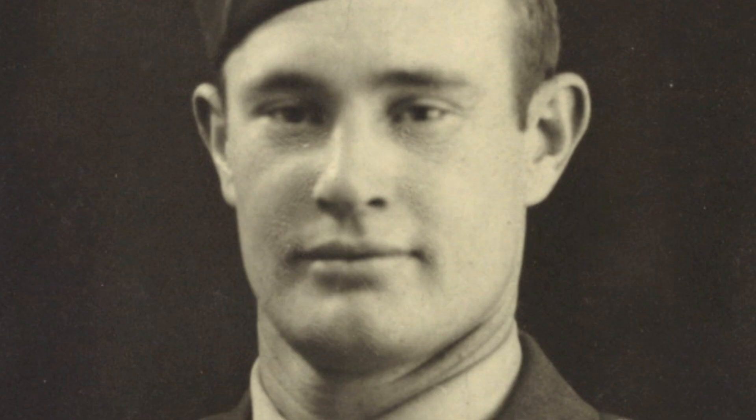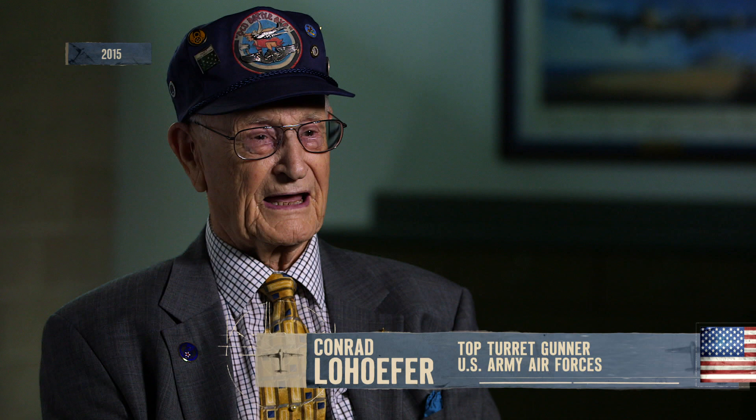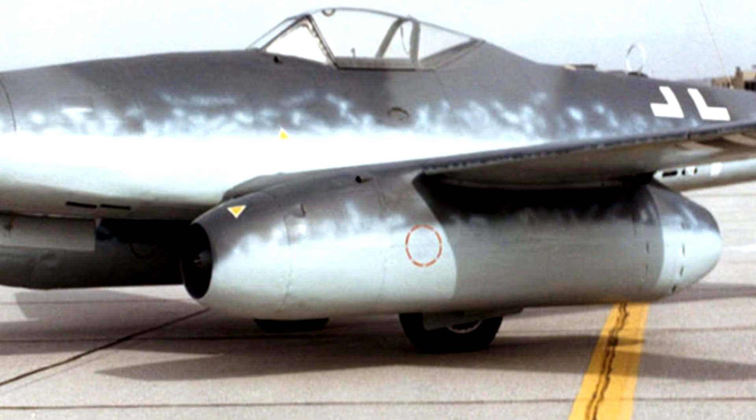We were flying a mission one day and all of a sudden, zoom, something came through our formation. What's that? Everybody asked. Nobody knew what it was. This new weapon is the Messerschmitt Me 262 Schwalbe, the world's first jet engine fighter aircraft.